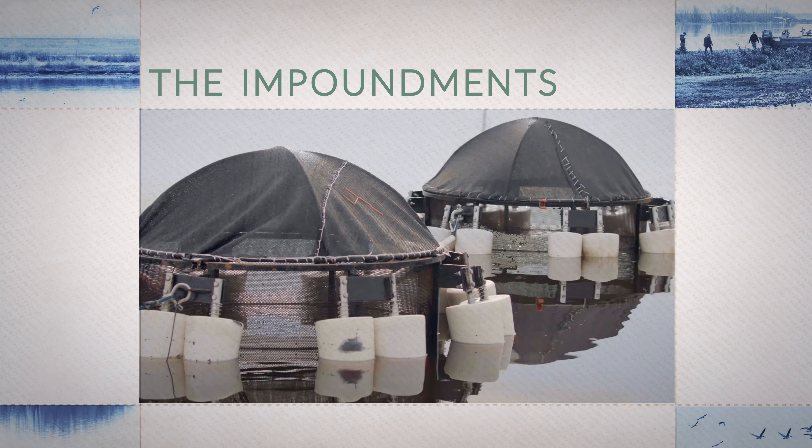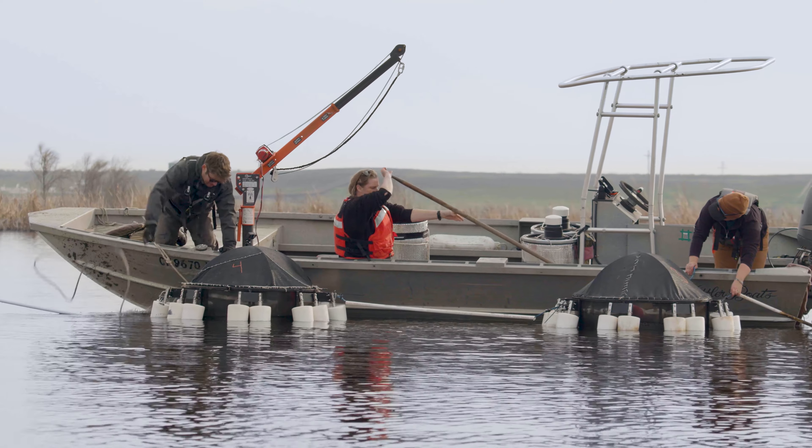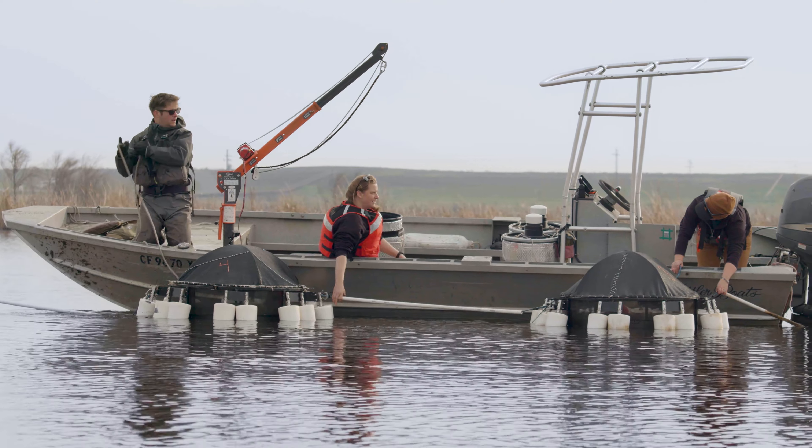Using ponds is a low-cost and very effective way of culturing Delta smelt in much larger capacity. You can scale those up much more quickly and much easier than you could with these tanks.